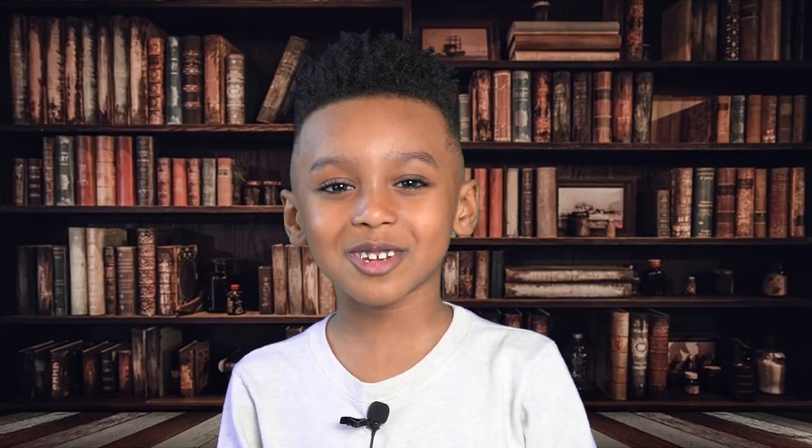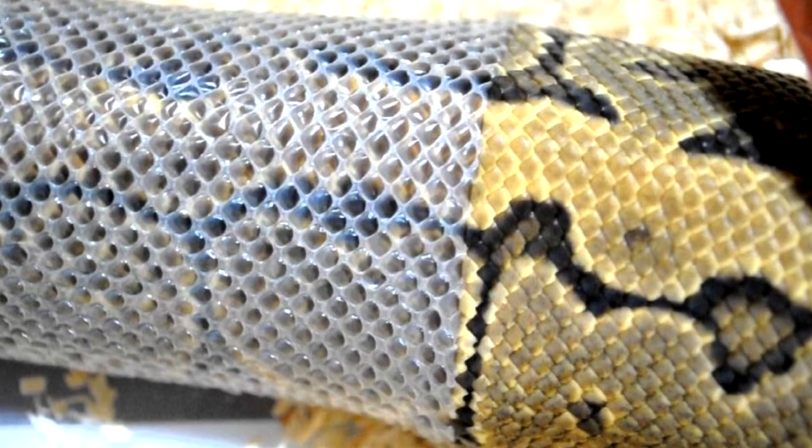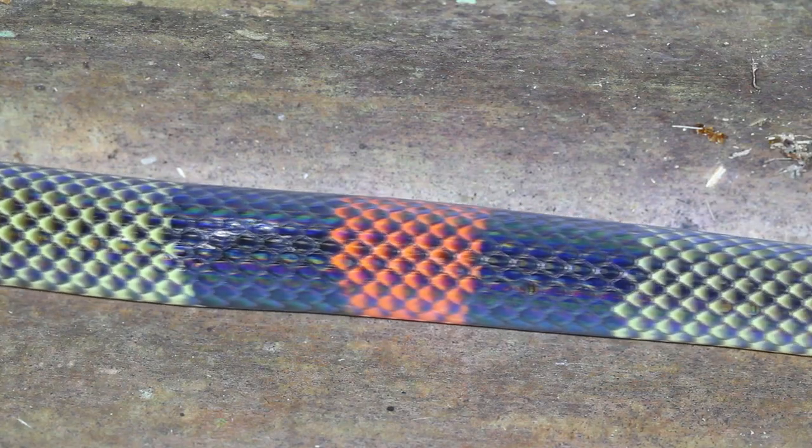Snakes are very interesting because they use their forked tongue to smell, and their eyes have heat vision that senses the heat given off by warm-blooded prey. Every few months, snakes shed their skin — they basically grow out of their skin.